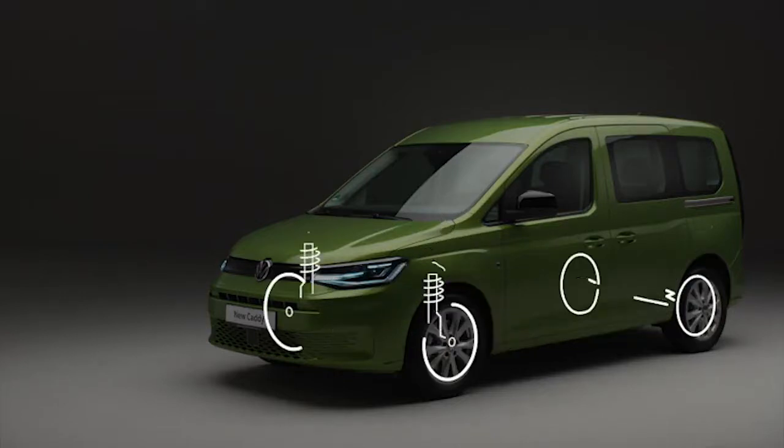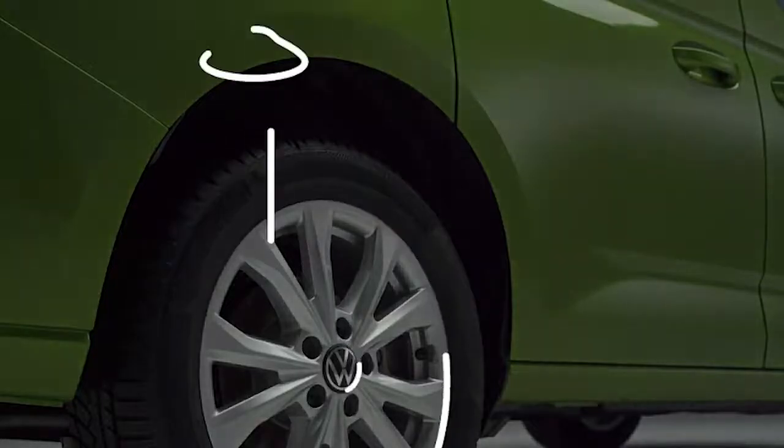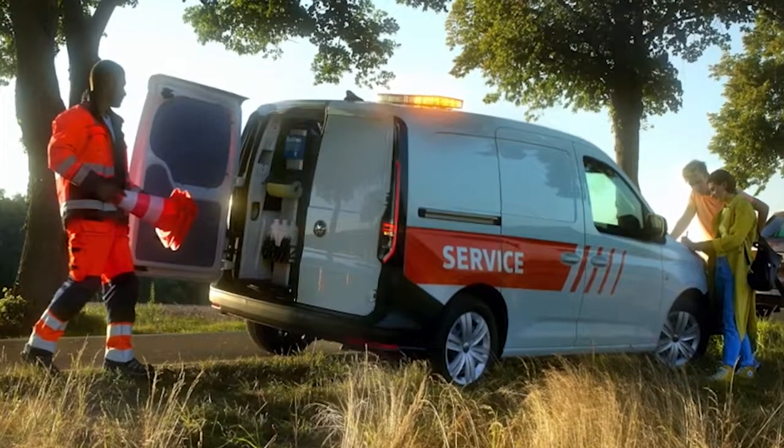With McPherson front suspension and a specific robust rear axle, it makes for a 100% commercial vehicle. The previous rear leaf springs have been replaced by coil spring construction, and with solid rear doors there's no compromise. All in all, it makes for a premium look, feel and drive with access to our latest safety technologies. And with Caddy's robust construction and materials, it remains ready for the toughest of jobs.